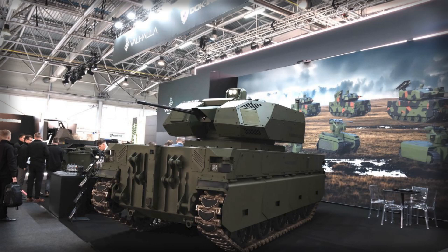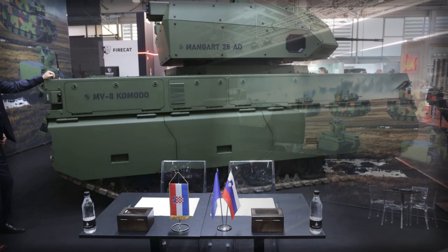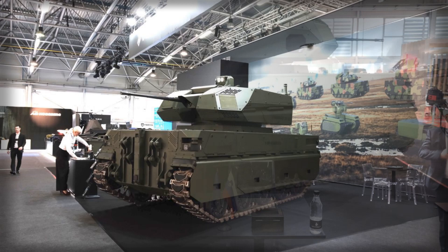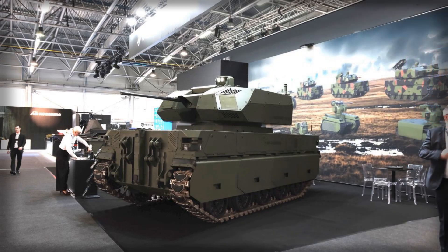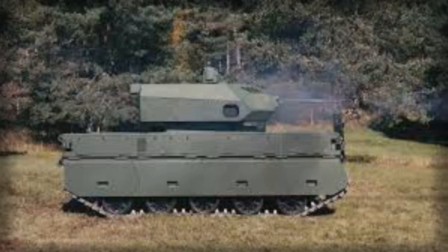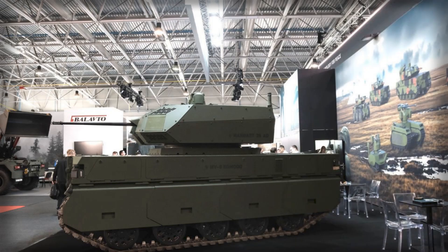Equally important is the modular pathway. By decoupling the turret family from the host platform, Valhalla and its partners can port the Mangar line across different vehicles — manned or unmanned — depending on the customer's fleet and mission. The Komodo similarly accepts task-specific kits, allowing the same base robot to shift from counter-UAS duty to engineering support, CBRN reconnaissance, or firefighting with changes to payloads rather than core architecture. That modularity, paired with a digital backbone ready for C4-ISR integration, is what makes the system more than a one-off demonstration.